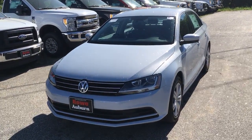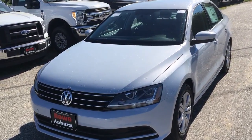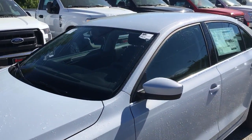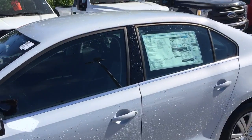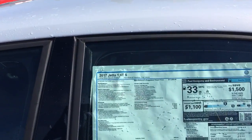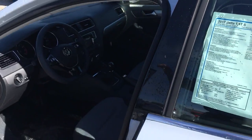Brian Kelsey with Rowan Auburn — 2017 Volkswagen Jetta S, stock number V7139. This vehicle has the all-new motor, the 1.4 liter turbo, going to give you 40 miles per gallon on the highway.